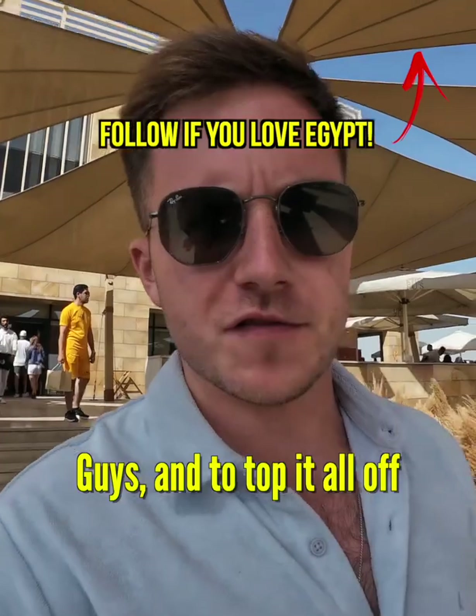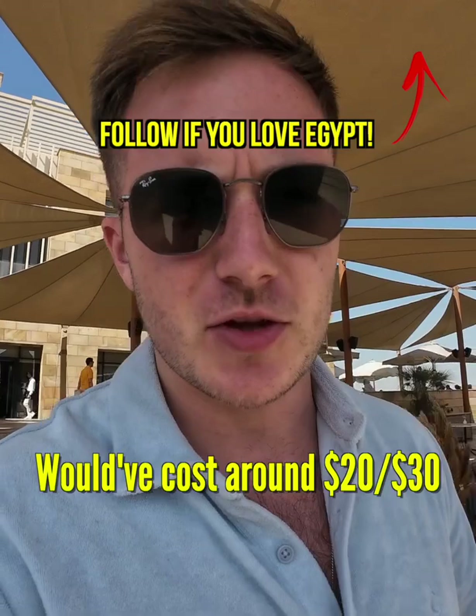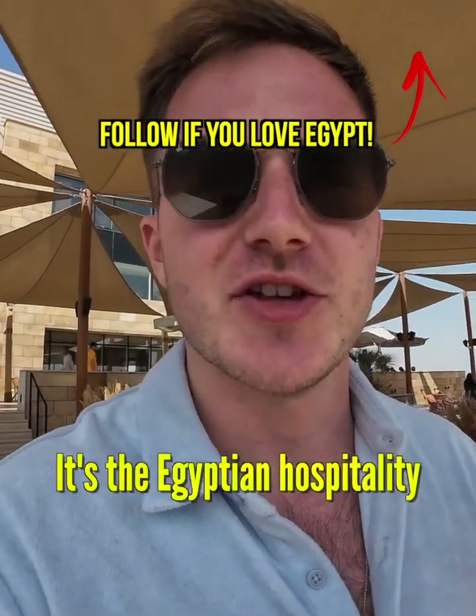And to top it all off, they gave me the meal for free. It would have cost around 20, 30 dollars, but they gave it for free — so it's the Egyptian hospitality.